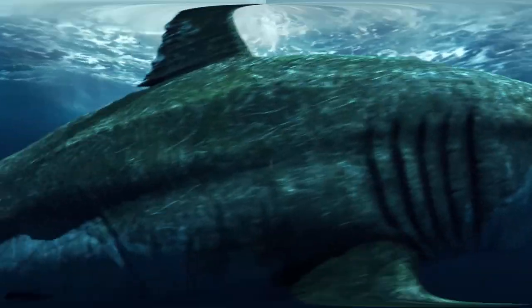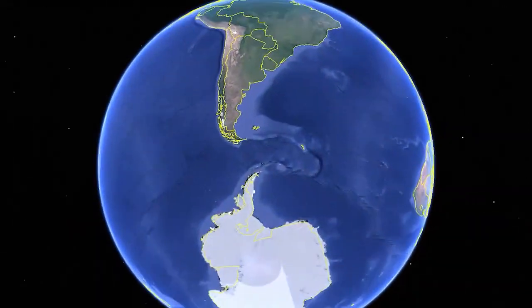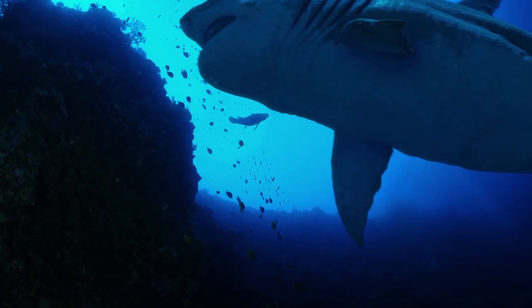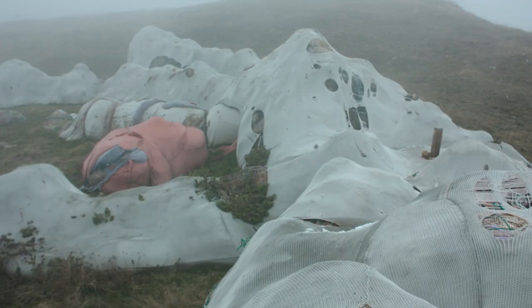We live in a world where almost no one believes in monsters. But you have to explore Google Earth to see that it's not that simple. On Google Earth maps, you can see monsters with giant tentacles, giant sharks and even Bigfoot. In this episode, I'll show you these and other biggest and creepiest creatures spotted on Google Earth. Let's go!